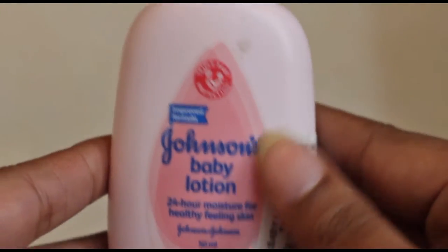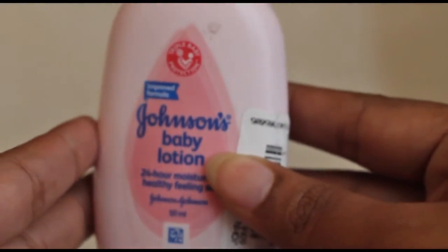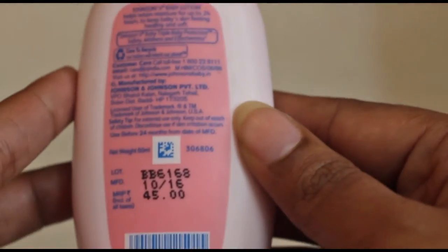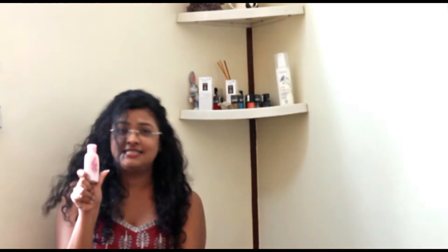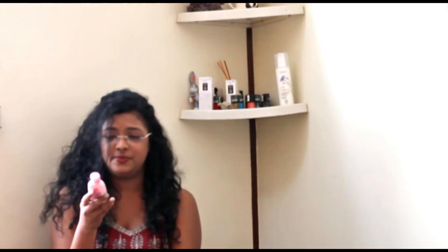Again something winter related — I have been loving this Johnson's Baby Lotion. I just picked this up randomly from my local pharmacy and I have been loving it. It smells so nice, it is pink in colour, and I have been using it as a hand cream. At times if my lips were a little dry, I would just dab a little bit and it would be perfect. If my skin felt dry, my hands felt dry, my legs or feet felt dry, I'd use a little bit and it would be perfect. It's so inexpensive — 45 rupees — and it lasts long.